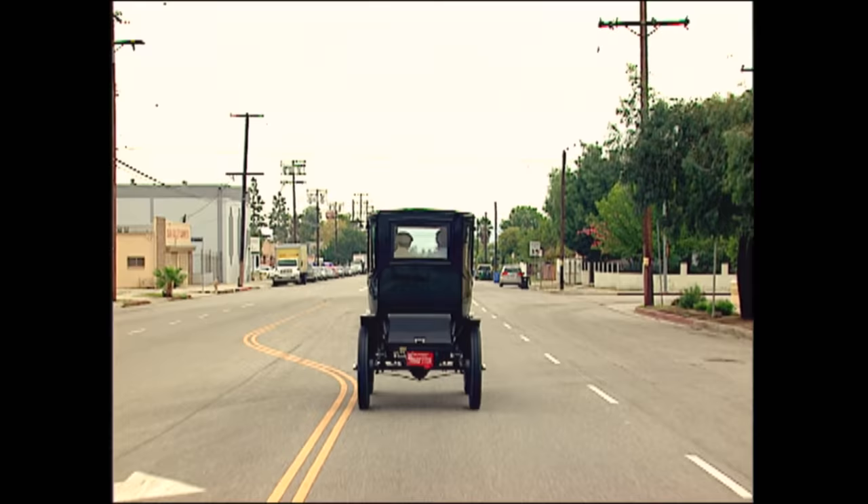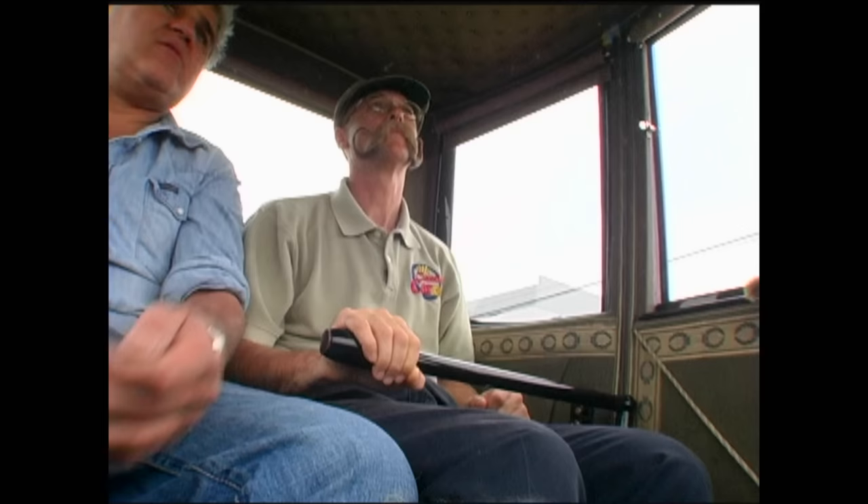A lot of people forget — at the turn of the century, a lot of animal rights people were very much for cars, especially electric cars. Because horses would get worked to death. People would whip a horse until it dropped dead in the street, then they'd unhook it and leave the dead animal in the road. So the car was the great emancipator of the horse.